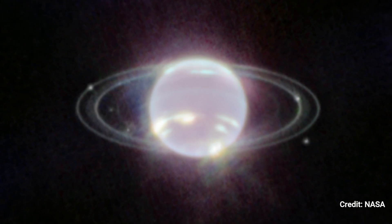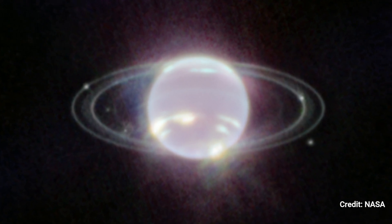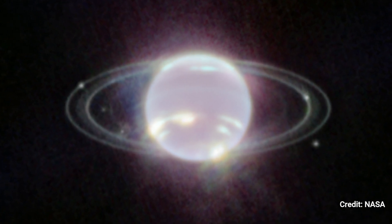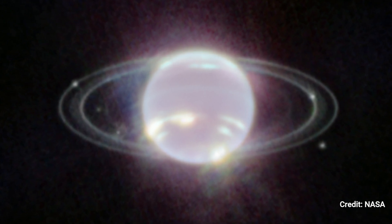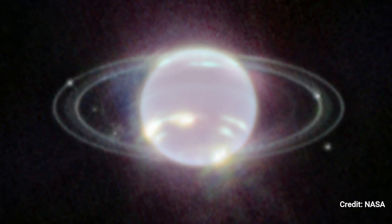A small band of light ringing the planet's equator might be a visible trace of global atmospheric circulation, which propels Neptune's winds and storms. Webb has also discovered a continuous ring of high-latitude clouds around a previously unknown vortex near Neptune's southern pole for the first time.